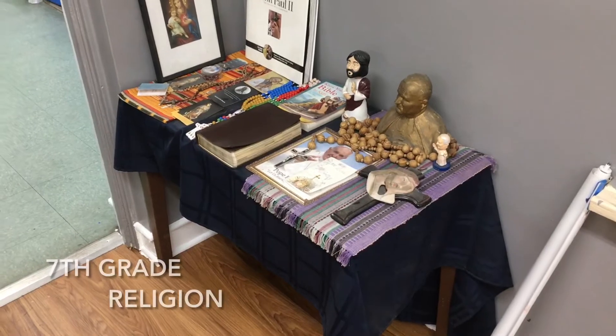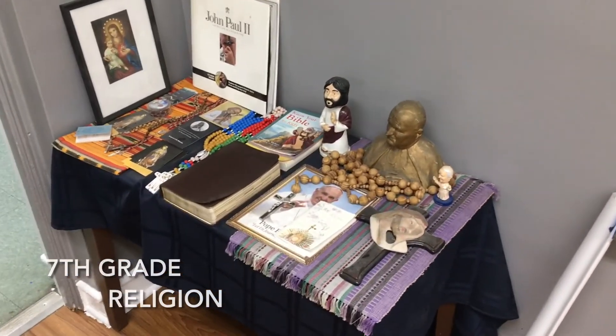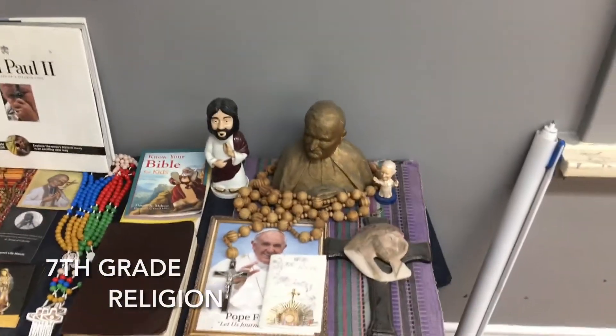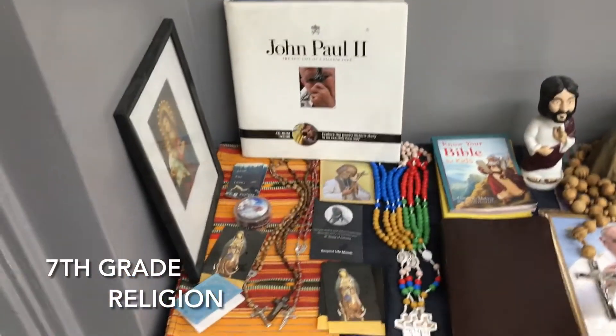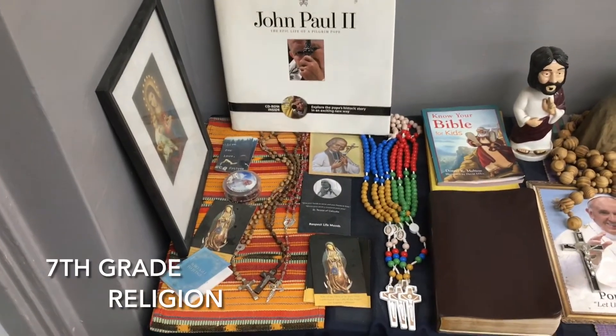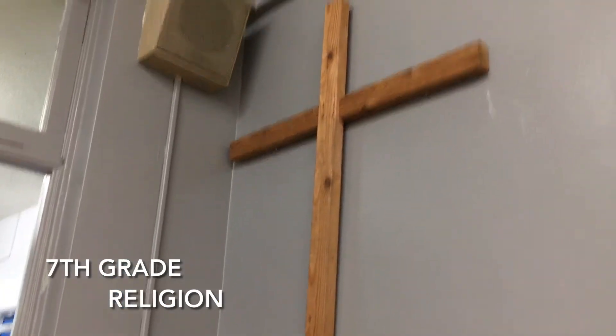As I've discussed, I teach 7th grade religion. Here's our prayer table with a bust of Pope John Paul II. We have a bobblehead Pope Francis and even a bobblehead Jesus. We also focus a lot on Mary and how important she is to our faith and how we honor her. And at the center of all of that is the cross.